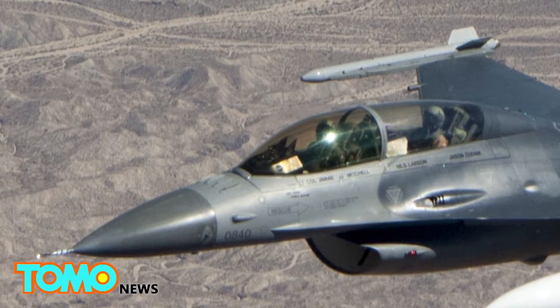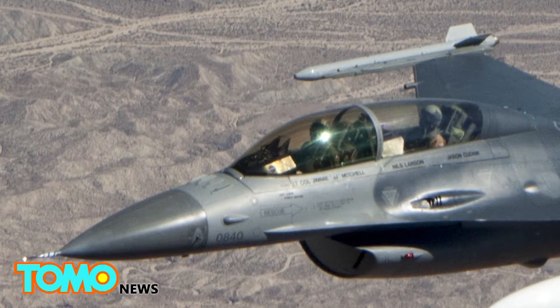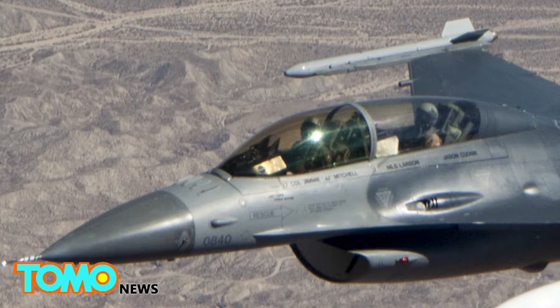The system has been continually developed over 30 years in a collaboration between NASA, the Air Force Research Lab, and Lockheed Martin.